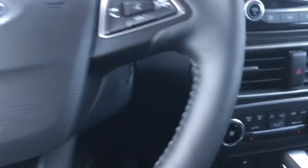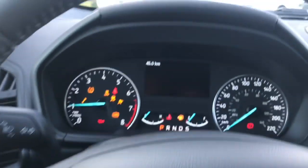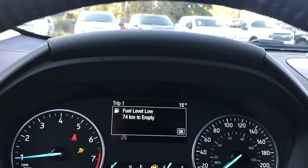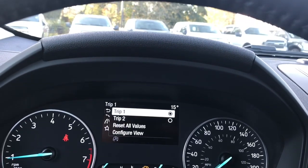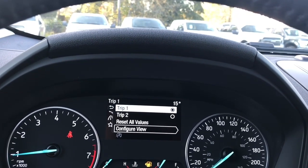This is a push start — foot on the brake, keys in the pocket, and we push the engine start button. On the dash, any important messages appear and you can toggle through your menu: trip one, trip two, reset all values, configure view — and these all have sub-menus.